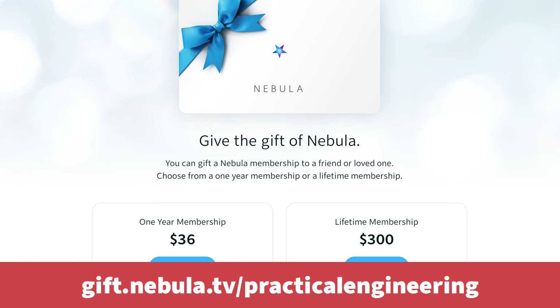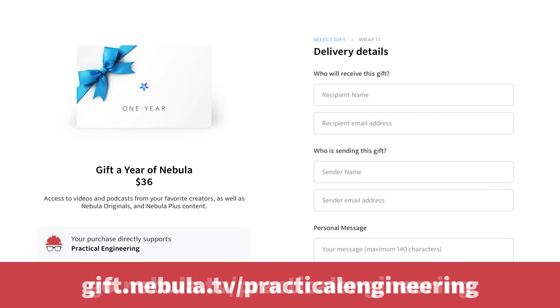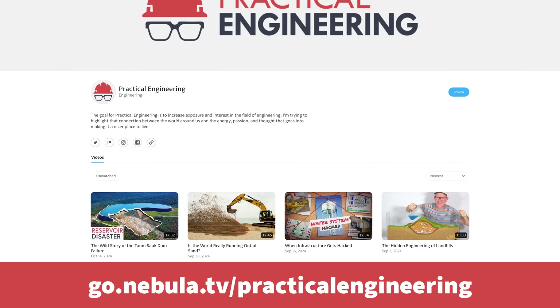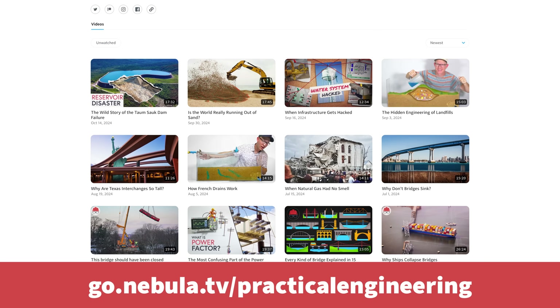It's also a great gift, especially because a yearly membership is 40% off at the link in the description. My videos go live on Nebula before they come out on YouTube. If you're with me that independent creators are the future of great video, I hope you'll consider subscribing. That's go.nebula.tv/practical-engineering. Thank you for watching and let me know what you think!